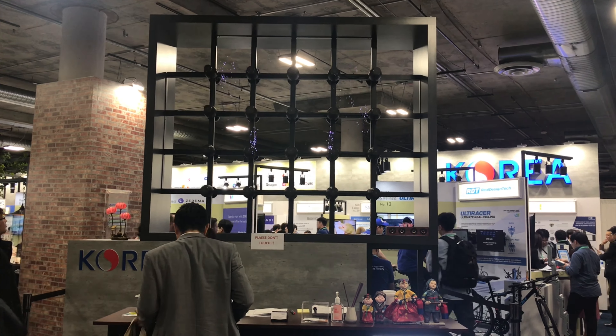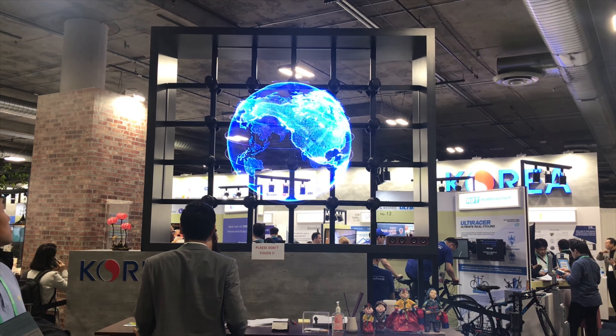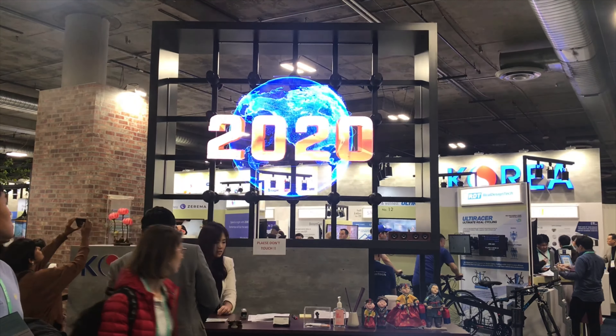This is a screen that is more of a projection rather than a screen, and as you can see, it is now displaying the world in 2020 for the CES conference.